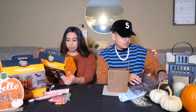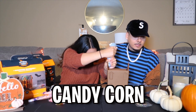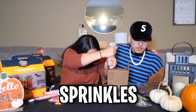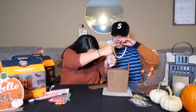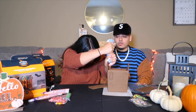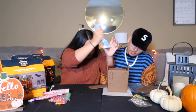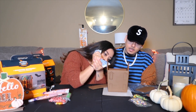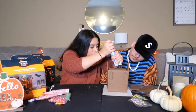Alright guys, we gotta do the roof. We got a bunch of little candies here — candy corn, little bat stuff, sprinkles, little eyeballs, and little bones that go on the roof. This is hard. You gotta get every single little corner.